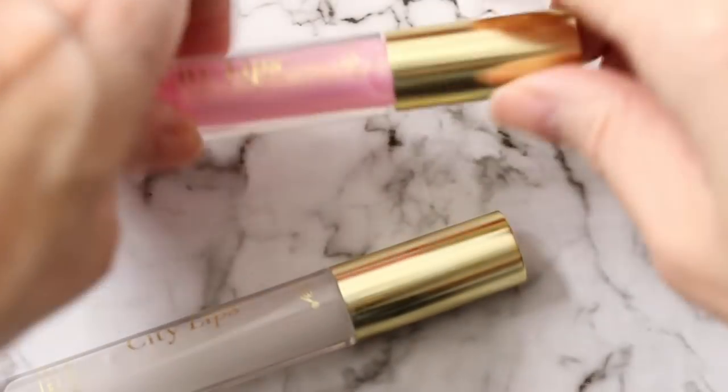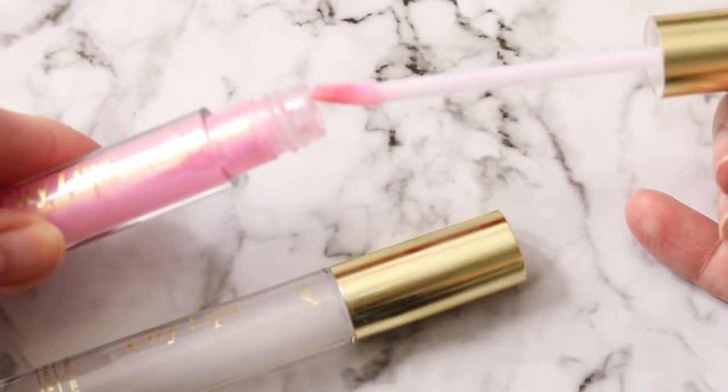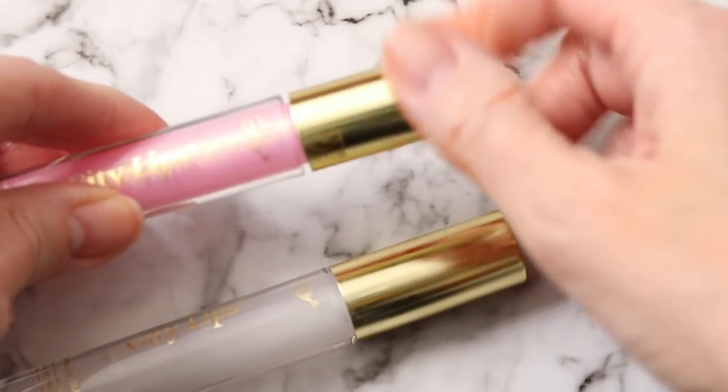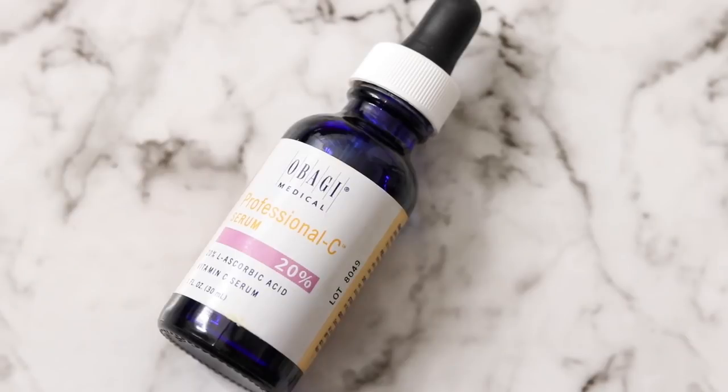I needed to pick up a new City Lips clear lip plumper because I used my last one all the way up. I love it — it doesn't burn but it plumps your lips, doesn't dry them out. Yes, you have to reapply, but I have to reapply all my lipstick anyway. I also got the Los Angeles shade.